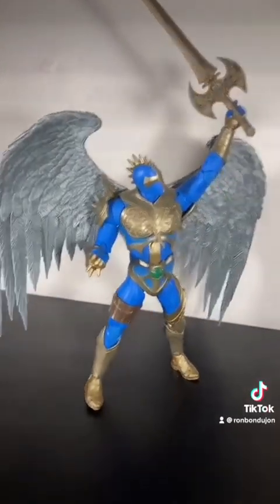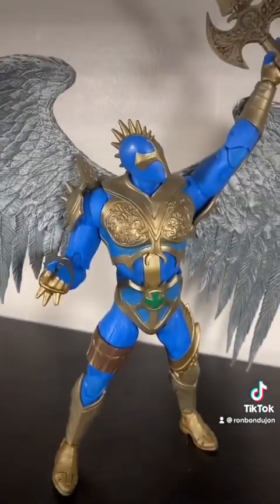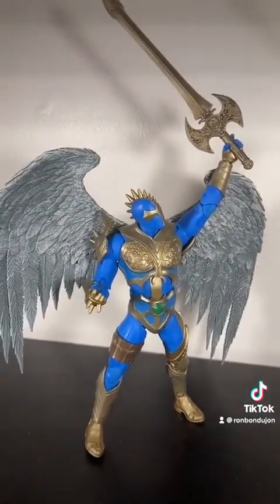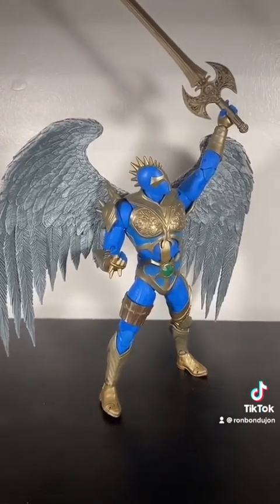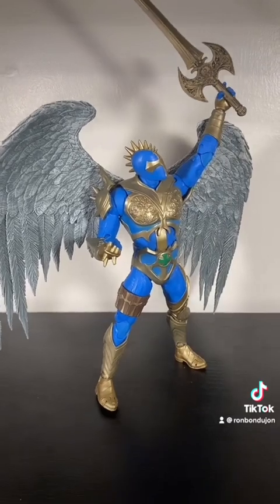Redeemer totally made the list. He's so cool looking. Look at him — why would he not make this list? I adore him, even if I know nothing about the character. I think the idea is that he and Spawn are bros. I do not know, I do not care. They're just going to pose together on the shelf.